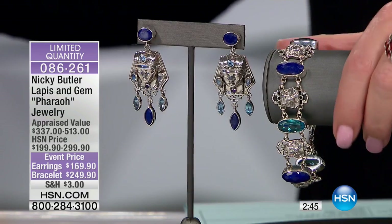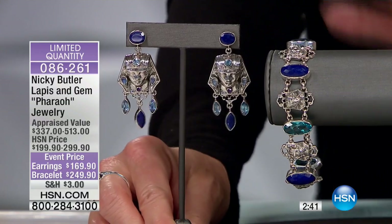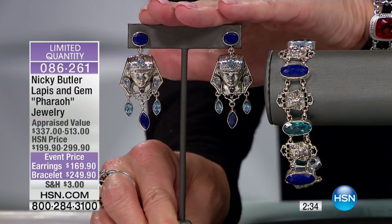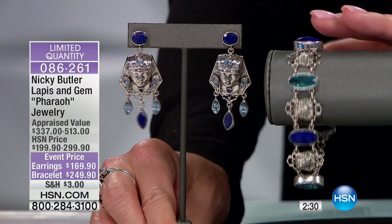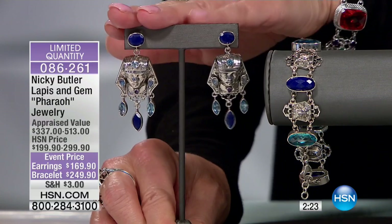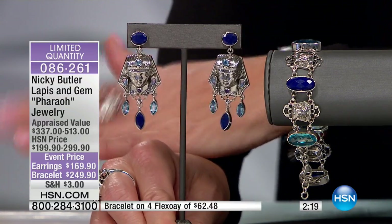Very similar to the lion pin pendant we just had a minute ago, you did a pharaoh. I did a whole Egyptian collection, and the response was phenomenal. I have to say right off the bat, both are very, very limited. The earrings are $169.90 — we took $30 off — four or five flex pays. This fabulous bracelet was originally $299, that's a $50 savings, at $249.90, over a $500 appraisal, over $300 appraisal on the earrings. Four flex pays available on both.